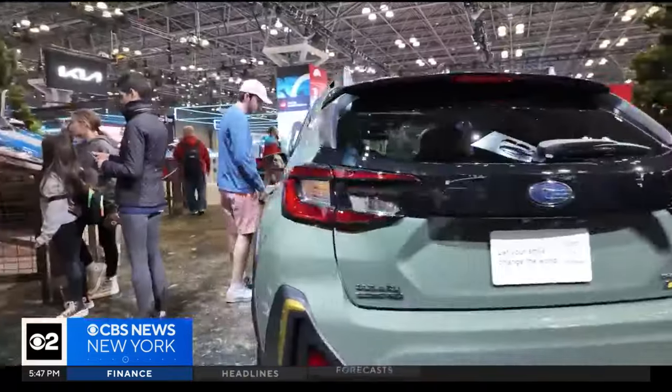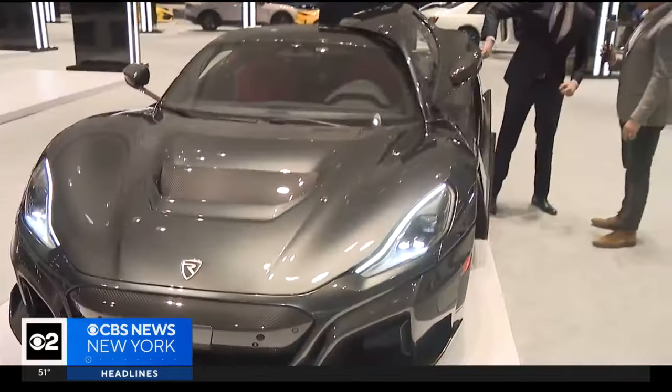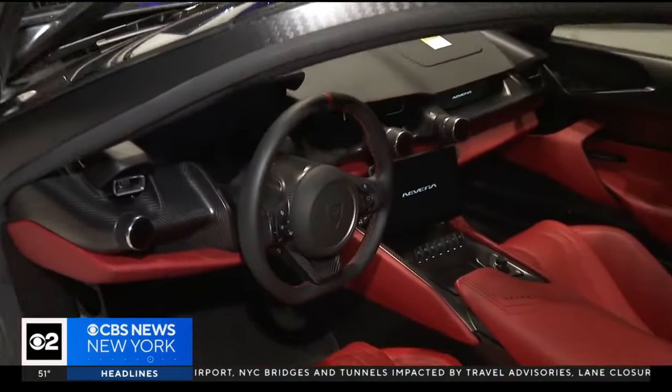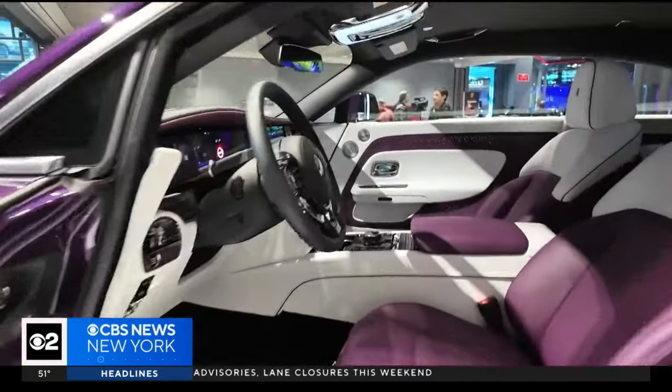Cars range in prices from practical ones starting around $30,000 to this Rimac Nevara, worth $2.4 million — limited to just 150 vehicles. And there's not one, but two Rolls Royces. The craftsmanship that goes into producing these cars is second to none.